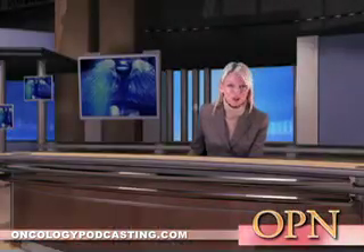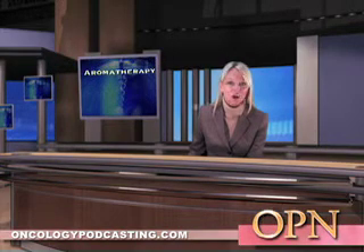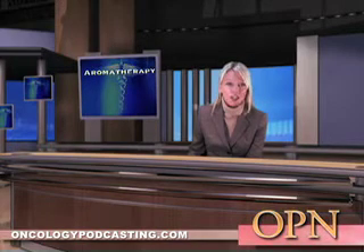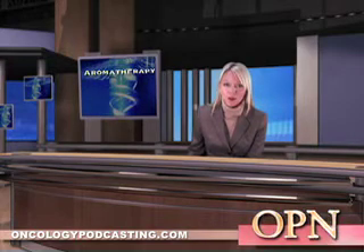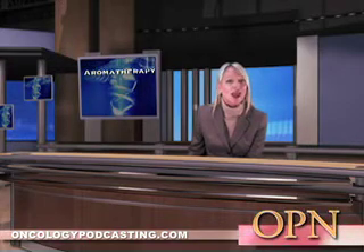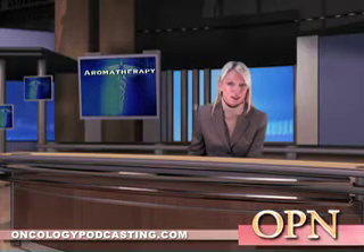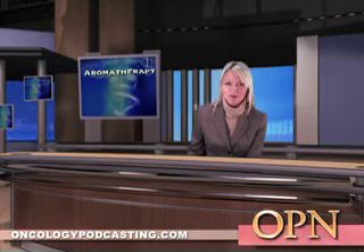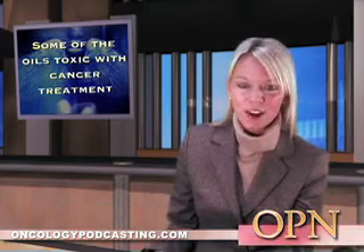Aromatherapy is used by many cancer patients as a soothing complement to cancer treatment, but not all patients should use it and those who do should know how to use it safely. Aromatherapy should be discussed with your doctor, and cancer patients should always talk to their physicians before using aromatherapy essential oils as a complementary therapy. Some oils may be toxic when combined with common cancer treatments such as chemotherapy or radiation therapy, and essential oils have chemical properties that can affect the brain and enter the bloodstream.